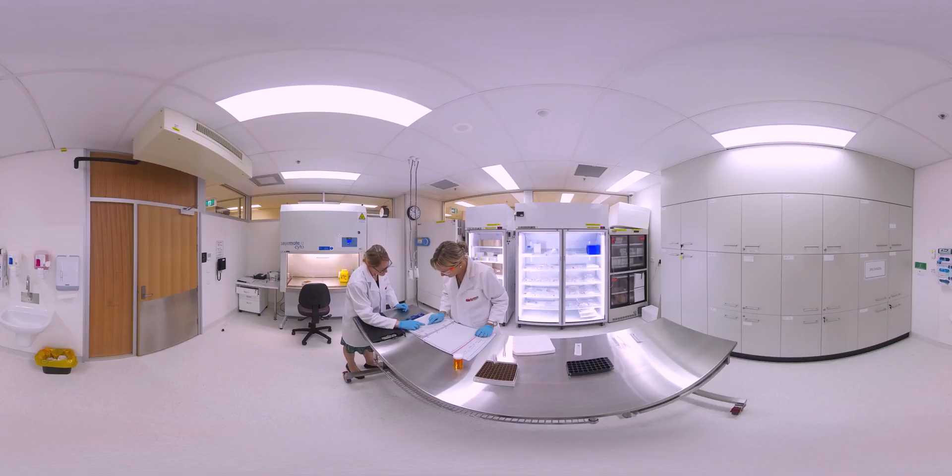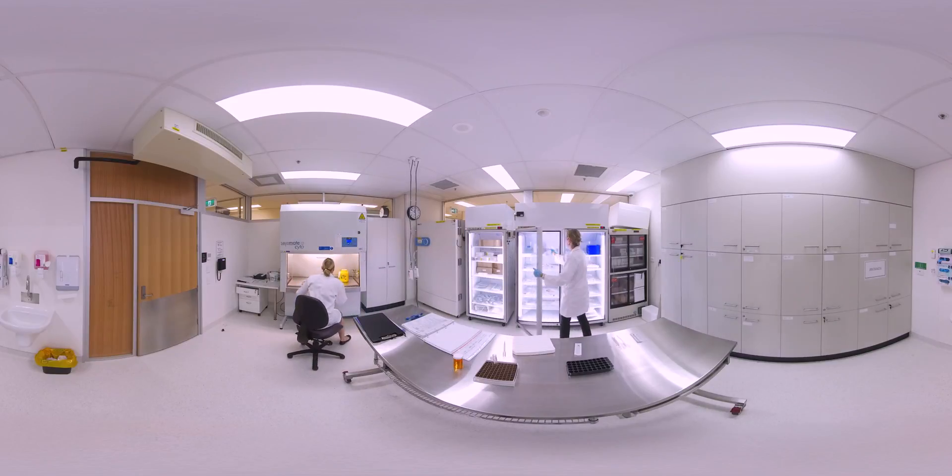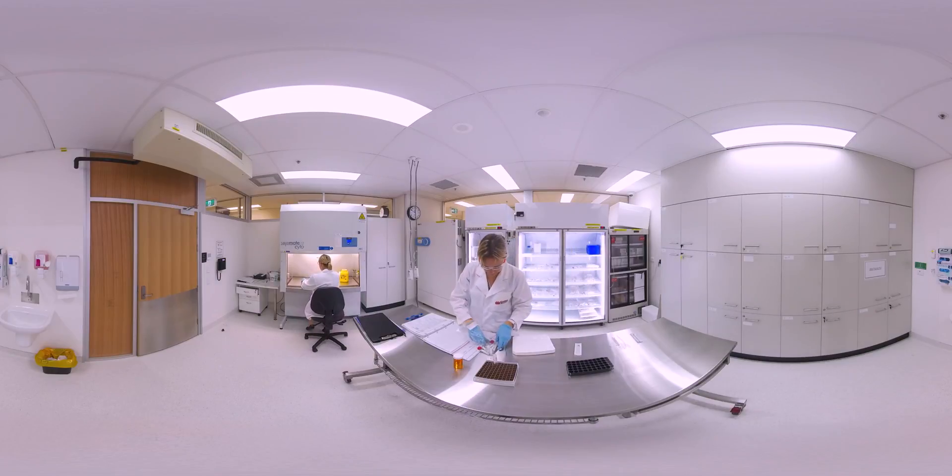Our drug preparation and storage room has temperature-monitored and lockable storage areas, including fridge and freezer storage. There is also a preparation bench and a biological safety cabinet for aseptic drug preparation by our pharmacists and nurses.